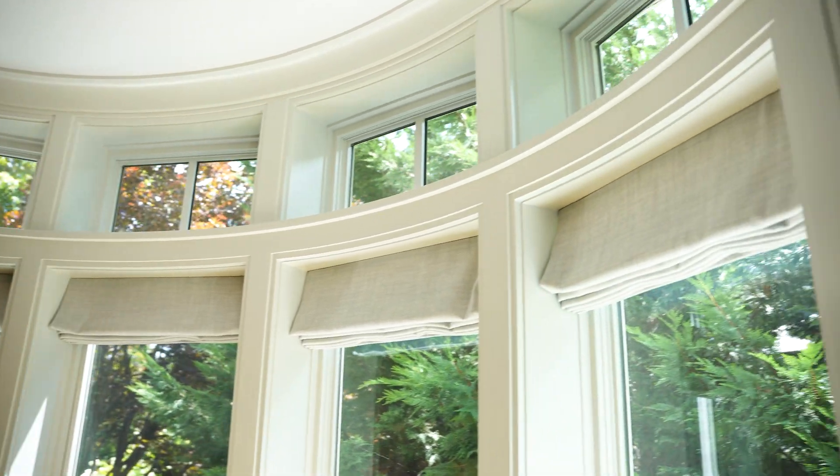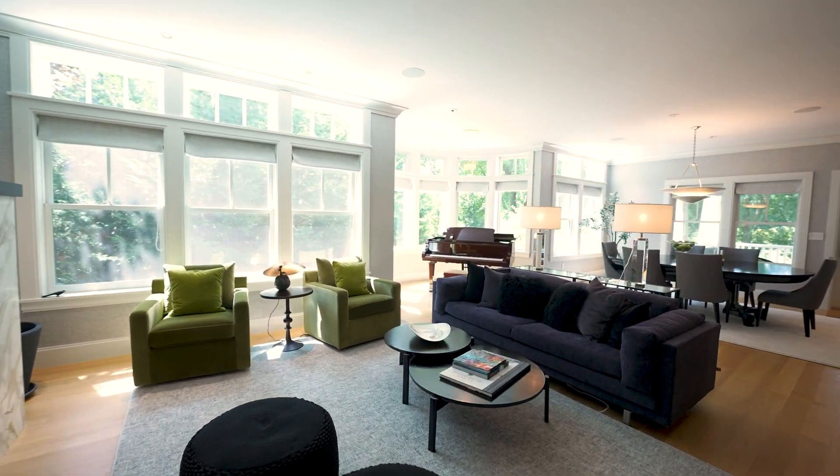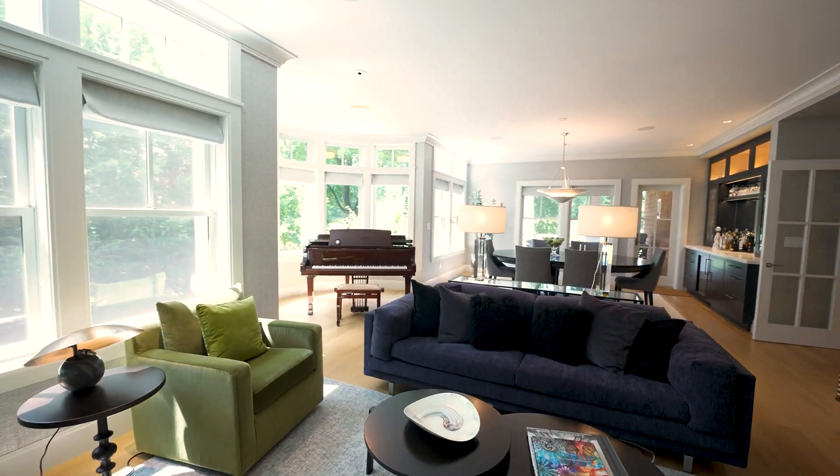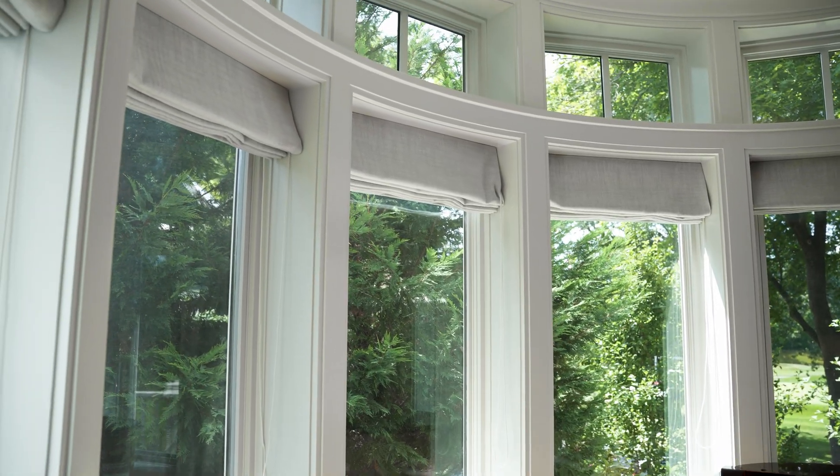We've worked with the architect Henry Finch for more than 10 years on multiple projects. Something we really like about his design style is the use of classical features like curved walls, trim, and lots of interesting glazing patterns to bring light into the house. From the building science perspective we like to use that sunlight, especially on the south side, to heat the house. In high performance or passive house building we call the sun the big furnace in the sky, and we can use that sunlight to heat the house in the winter time.